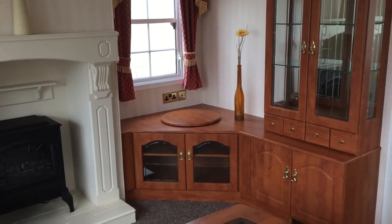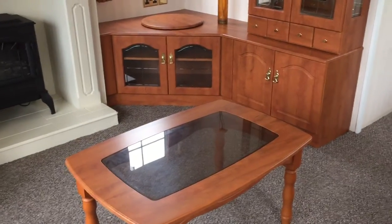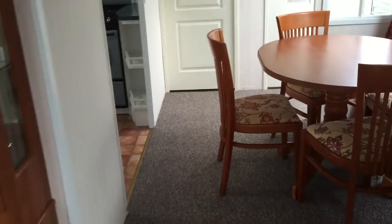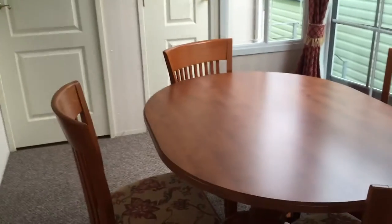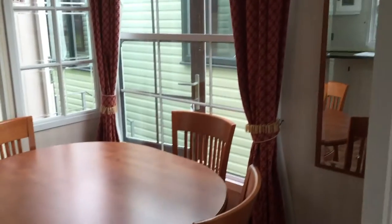Our place for our TV, coffee table, nice big open living area. Into our dining room area — table and chairs, nice big window there as well, and into our kitchen.